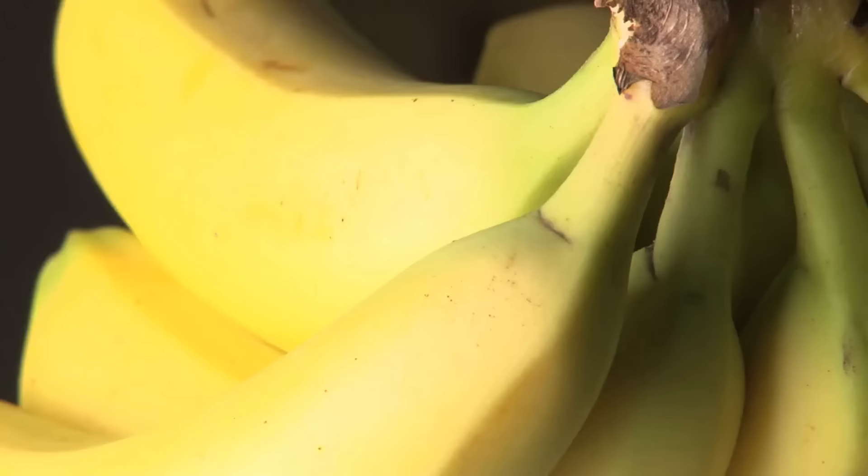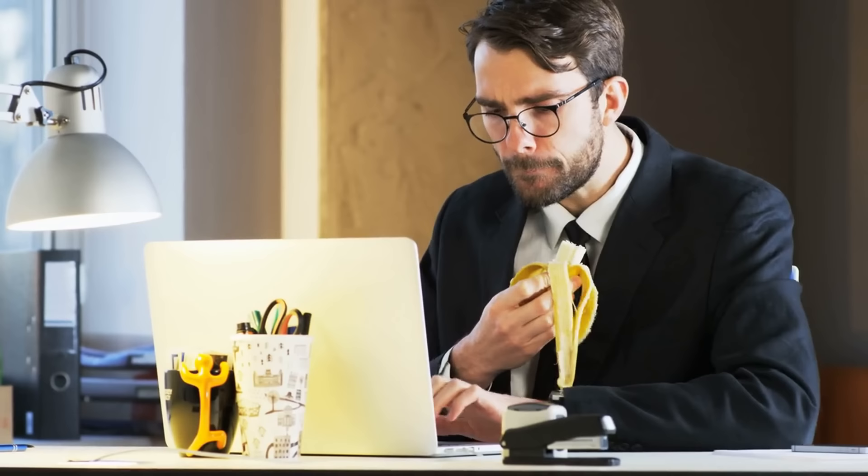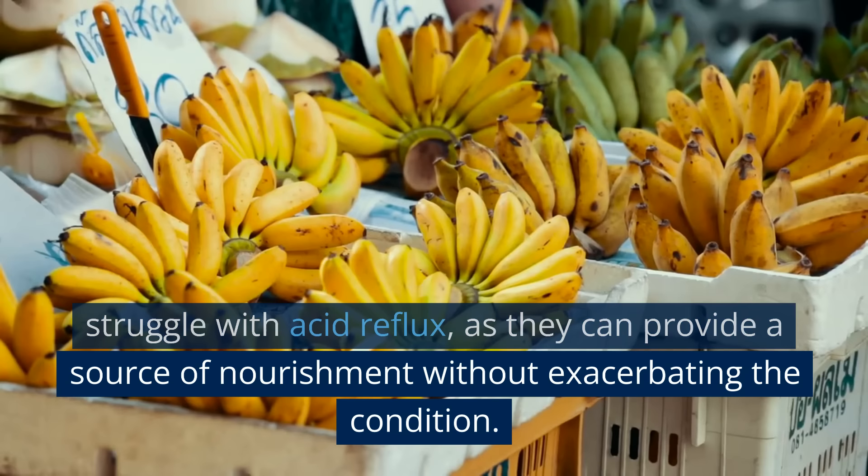Number one: Bananas. Bananas are an exceptional food for those who suffer from acid reflux, as they have a number of properties that make them particularly well-suited for this condition. Firstly, bananas are low in acid, which means that they are unlikely to irritate the digestive tract and worsen symptoms. This makes them an ideal food for those who struggle with acid reflux, as they can provide a source of nourishment without exacerbating the condition.